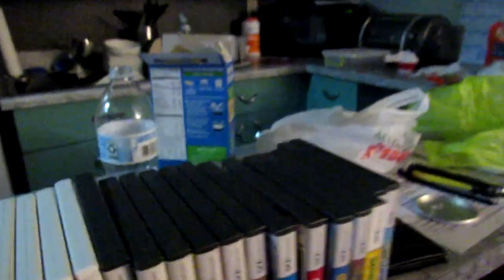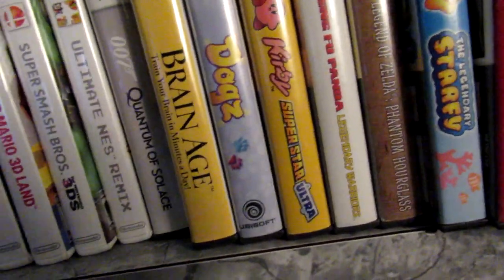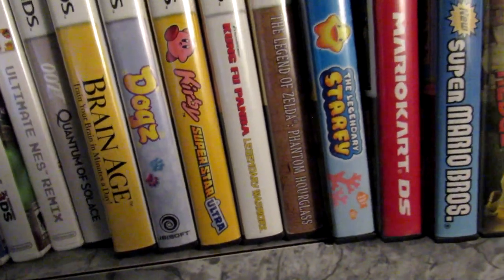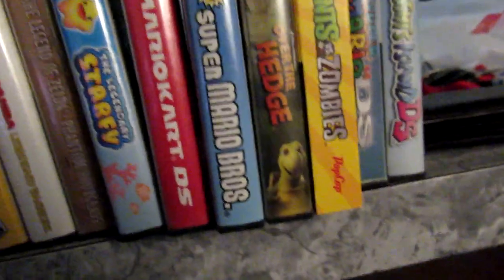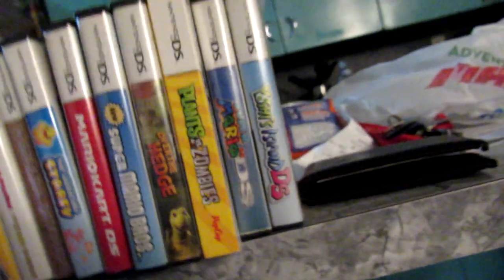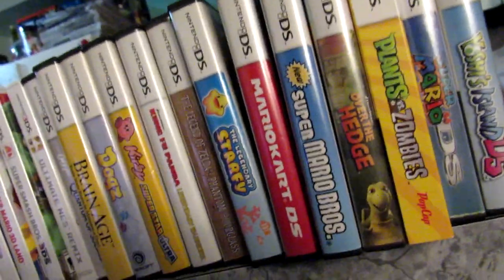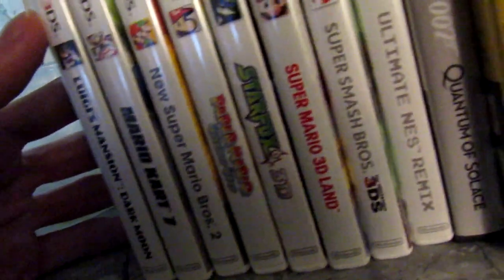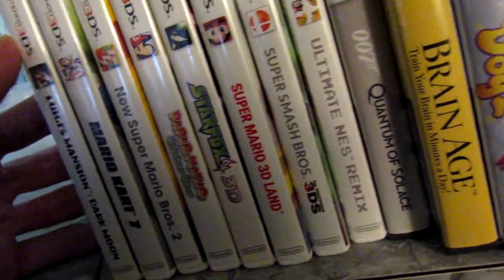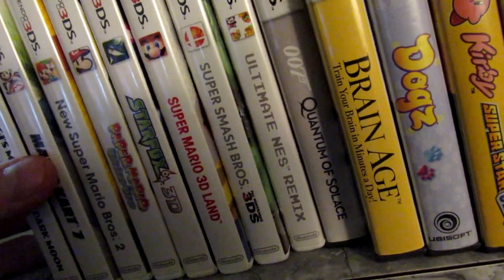For DS and 3DS: 007 Quantum of Solace, Brain Age, Dogs, Kirby Super Star Ultra, Kung Fu Panda: Legendary Warriors, The Legend of Zelda: Phantom Hourglass, The Legendary Starfy, Mario Kart DS, New Super Mario Bros., Over the Hedge, Plants vs. Zombies, Super Mario 64 DS, and Yoshi's Island DS. I also have Kirby: Squeak Squad but I don't think my cartridge works anymore. For 3DS: Luigi's Mansion: Dark Moon, Mario Kart 7, New Super Mario Bros. 2, Paper Mario: Sticker Star, Star Fox 64 3D, Super Mario 3D Land, Super Smash Bros. for 3DS, and Ultimate NES Remix.